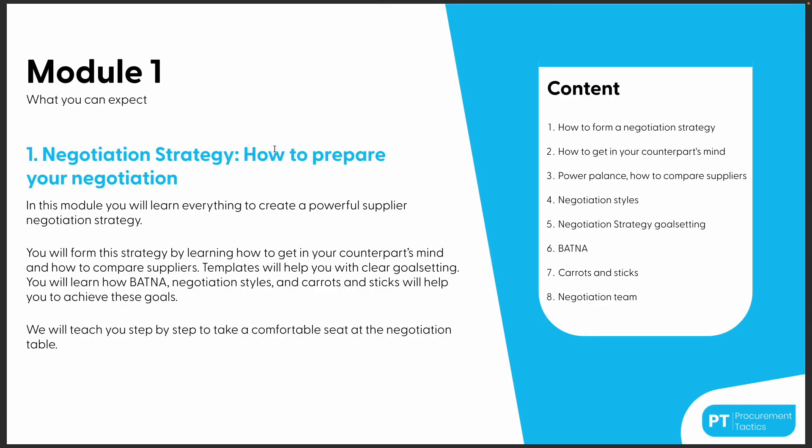Module one is about how to prepare for your negotiation. We dive into how to form a negotiation strategy, how to get into your counterpart's mind, how to determine power balance and compare suppliers, negotiation styles, BATNA, and negotiation strategy goal setting. We also cover carrots and sticks, and when and when not to negotiate with a team.